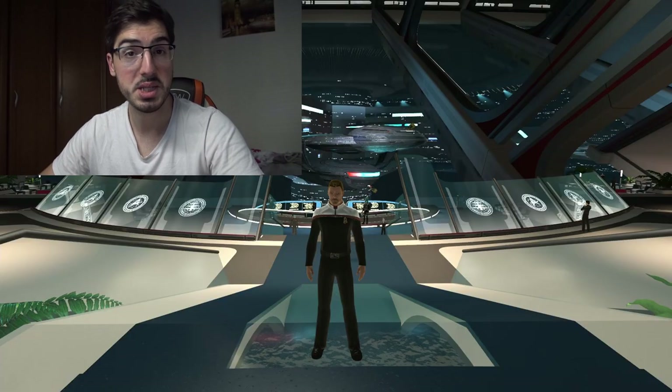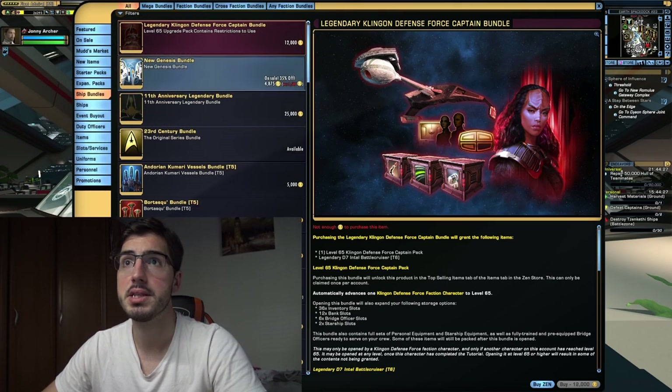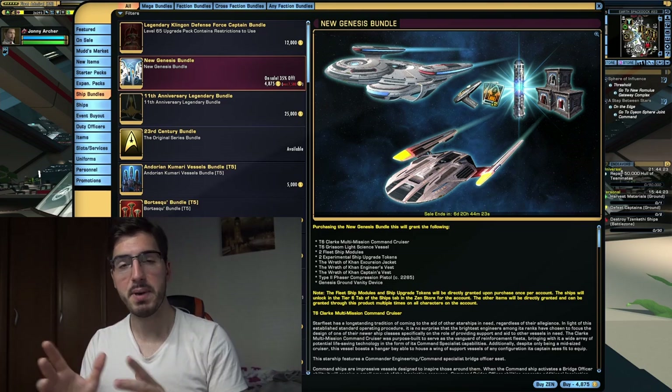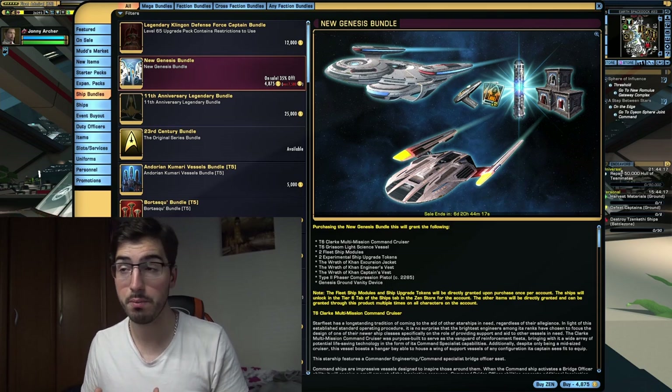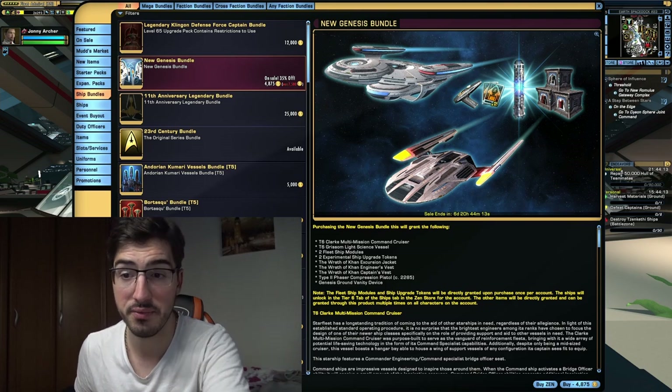The new Genesis Bundle can be acquired by opening up your Zen Store, going to the ship bundles, and right here at the top we have the new Genesis Bundle. This bundle has been released June 24th, 2021 on PC. Very soon it should be released on console and Xbox, depending on when you're watching this video.